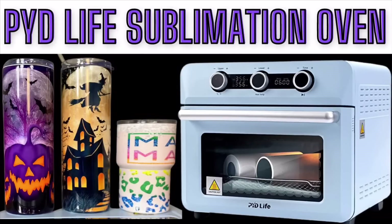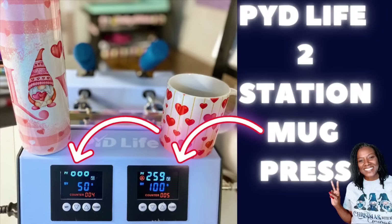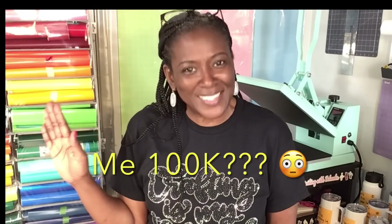As you may or may not know, I have done several collaborations with PYD Life. I have unboxed four of their sublimation machines and recently unboxed the newest PYD Life oven that I told you is just so super cute and easy to use. Well, PYD Life has agreed to sponsor a portion of my 100K giveaway and I am over the moon with excitement about that.